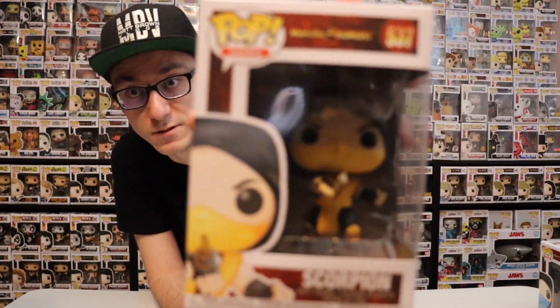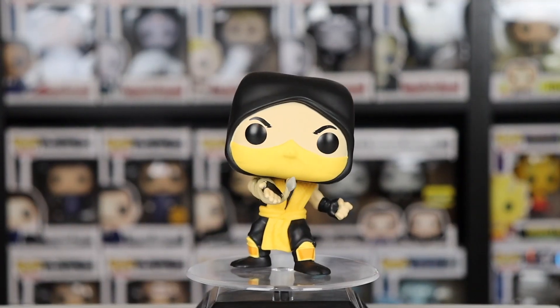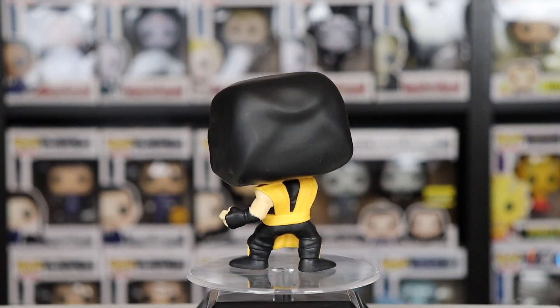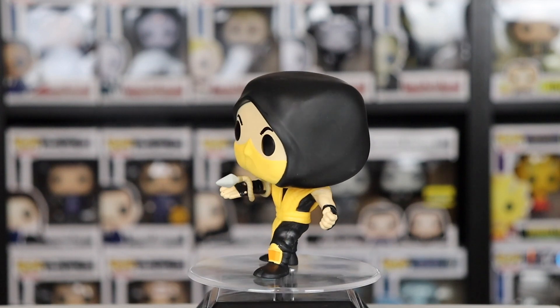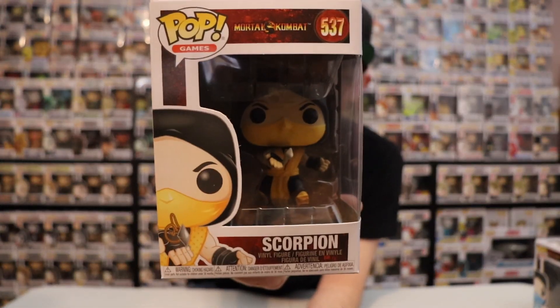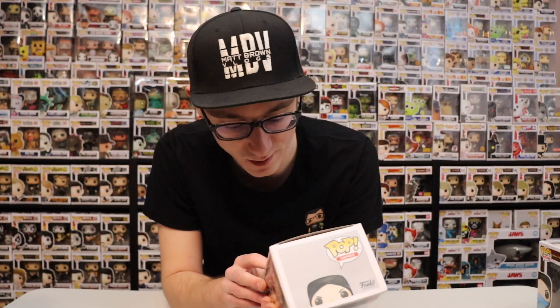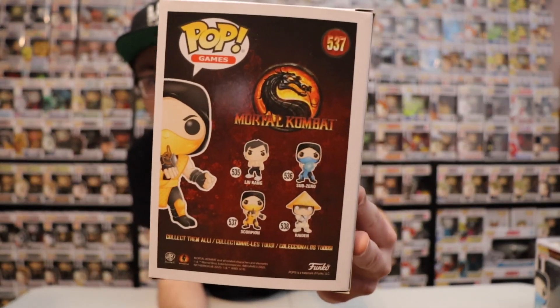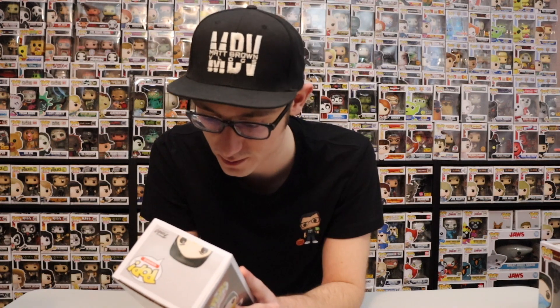Moving on to the last and final pop — we got Scorpion. This is definitely my favorite character in the Mortal Kombat series. I like how he has his hand out with the spear just flying out — 'Get over here!' I haven't seen the Liu Kang and Raiden ones in person, so I can't tell you which ones look the best, but right now I'm going to go with Scorpion, though I think Raiden might be the best one.